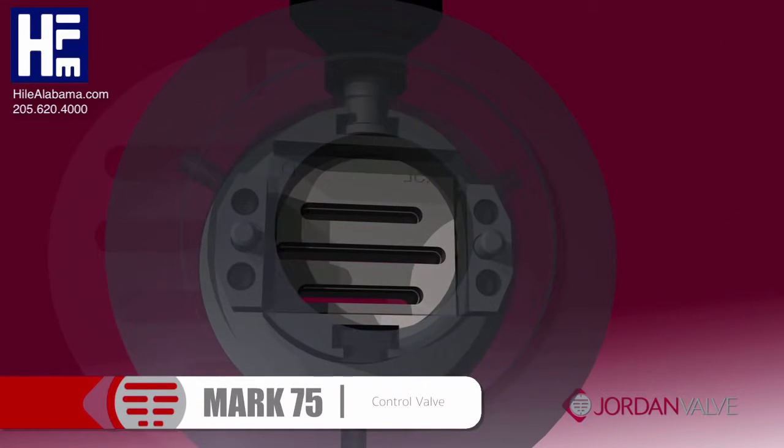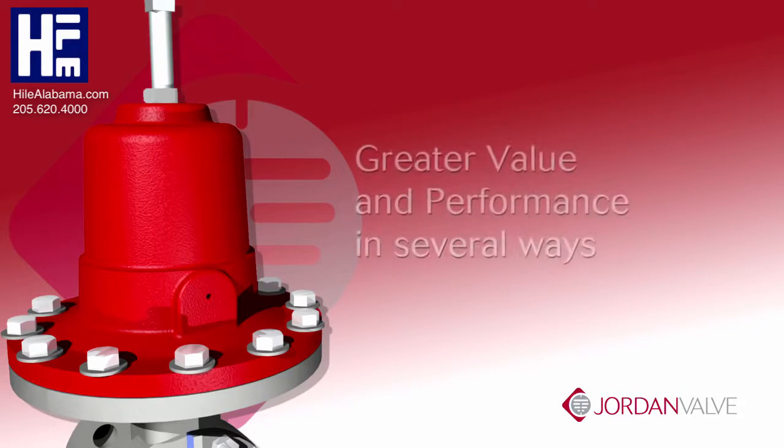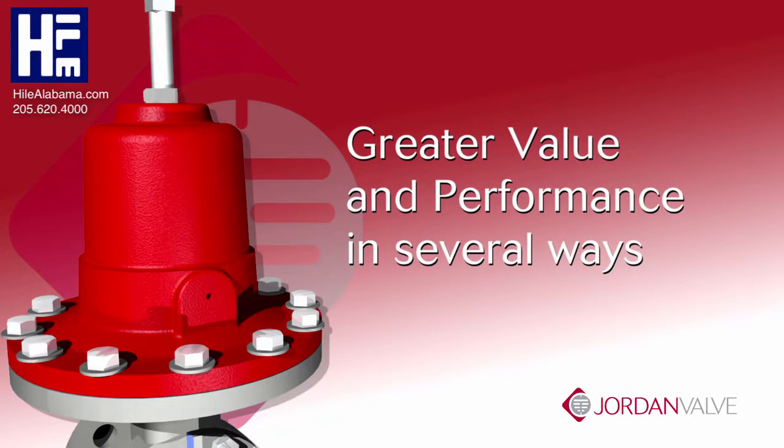When the valve is closed, the disc and plate create a tight seal. In many ways, the sliding gate is superior to traditional trim designs and translates into greater value and improved performance.